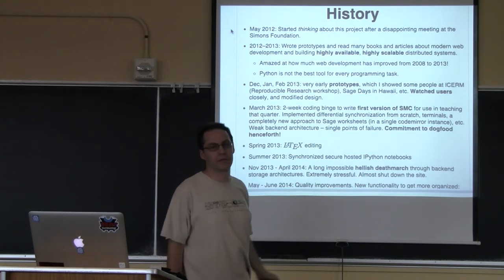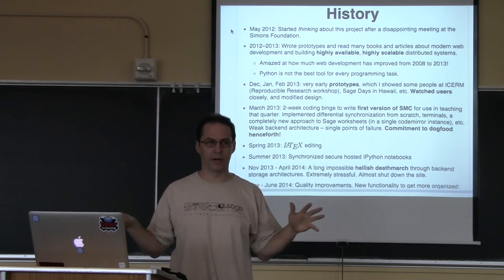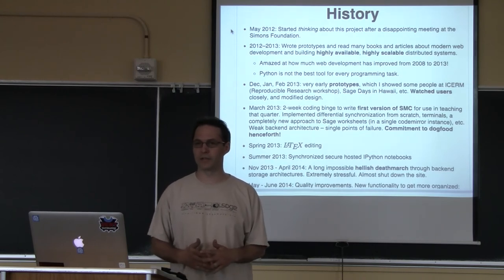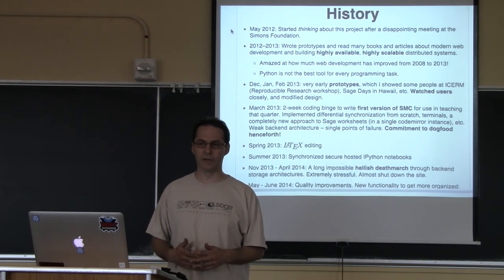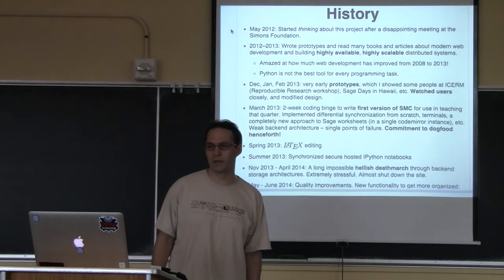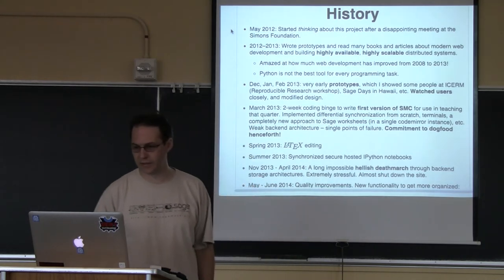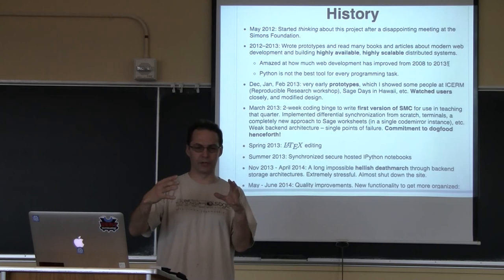During 2012 to 2013, I did a lot of research about writing modern, highly scalable and highly available web applications. Things had changed a lot since 2006 and 2008. Web technology had advanced a very impressive amount from 2008 to 2013. Almost none of what I'm doing in SMC was possible in 2006. Things that were ridiculously hard back then, like drawing a line on a page without making an image, are now amazingly easy. We now have things like WebSockets that can make persistent, robust connections between a browser and a server.